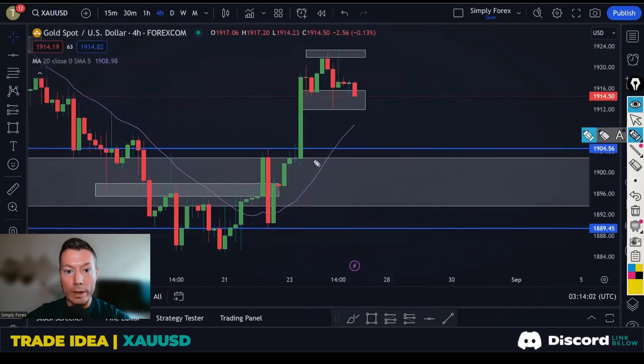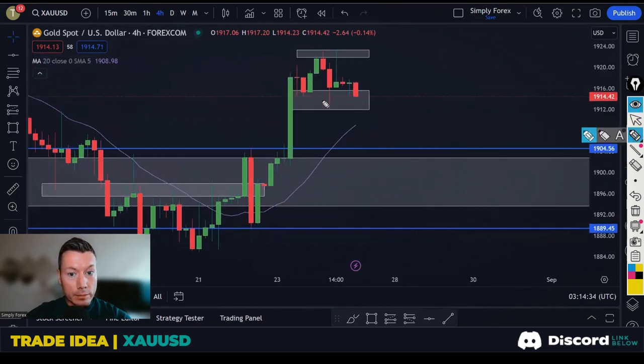On the H4 there's also a bit of support here, so this would be my first target — back down to here. Close 80% of the position and leave some profit to run. You don't have to close 80%, you could close 70, 60, 90 — whatever you like — but take some profit, it allows you to let the trade run. If price reacts here and comes back up to these highs, we could get a bearish reaction and look for shorts there too, but that is more risky than waiting for a breakdown as confirmation.